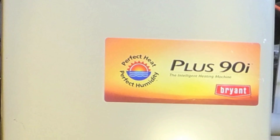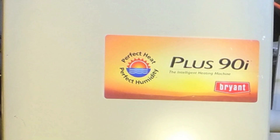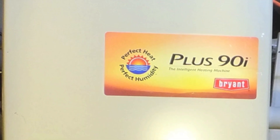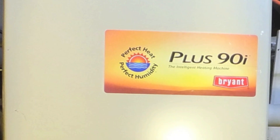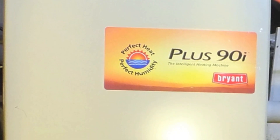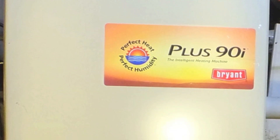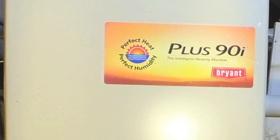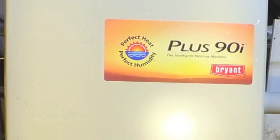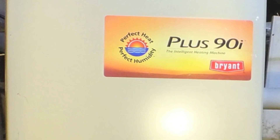This video covers some of the simple error codes that you'll find on Carrier, Payne, and Bryant furnaces. These are later model furnaces, probably around 2000 and forward. I'm not going to give model numbers because there's way too many of them to give. But these are the simple error codes that you would find on these furnaces.